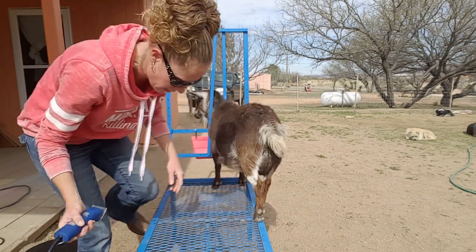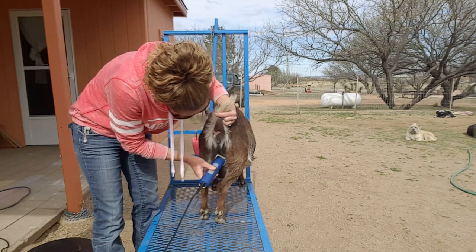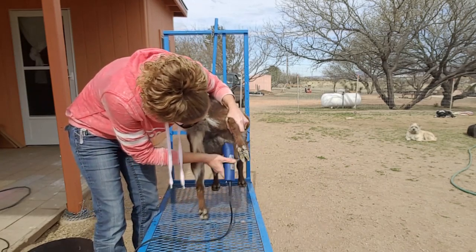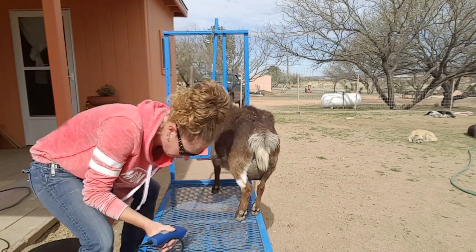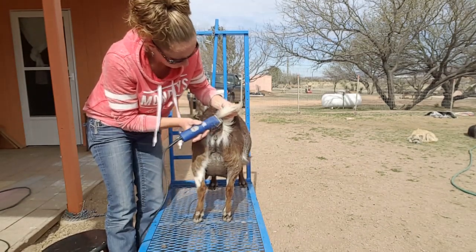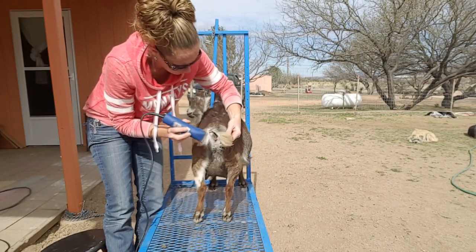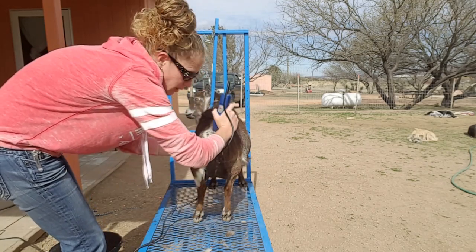I'm going to try it without actually strapping her legs. I'm just using a 10 blade. Now with the tail I'm just going to come up and shave the sides, then shave downwards on the top because it'll make it a little longer than a 10.